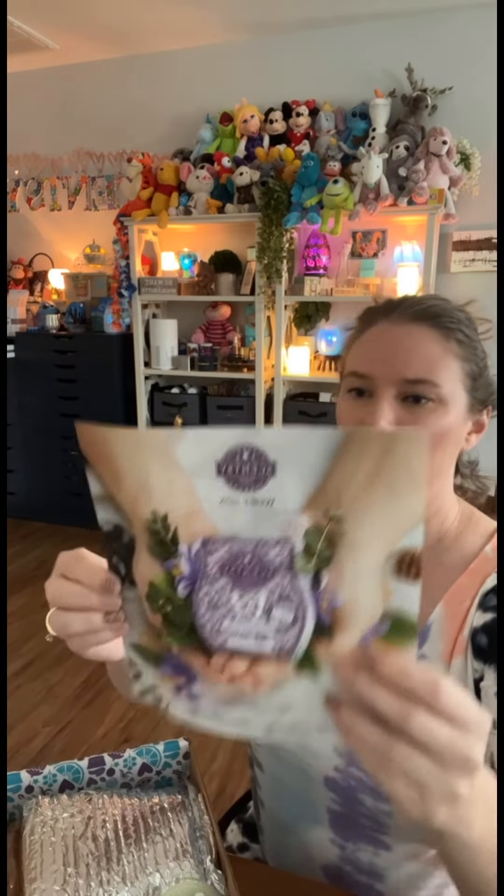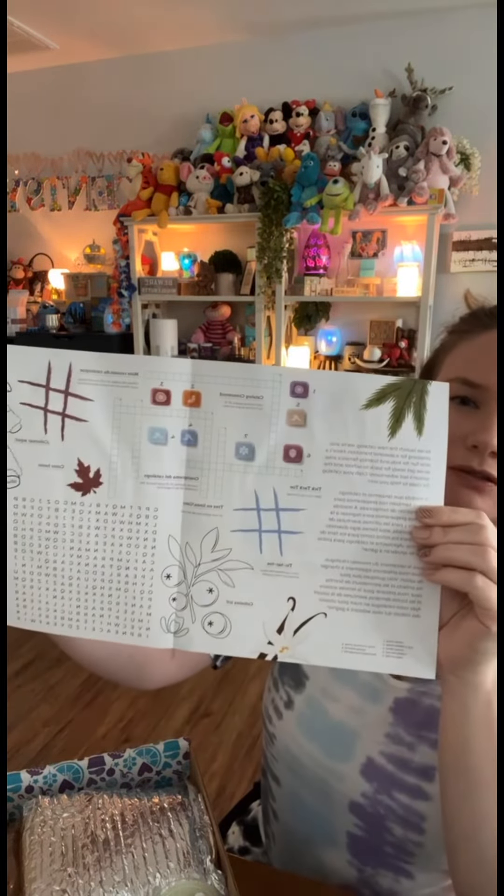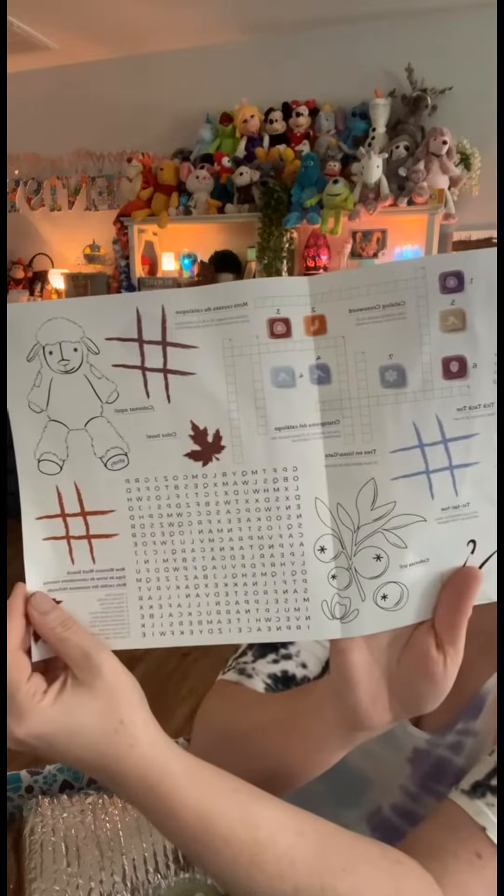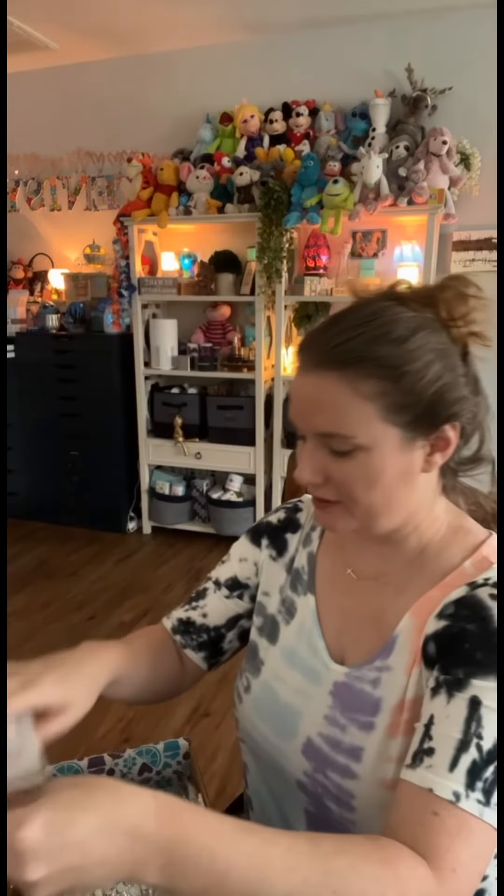There's always a cute little brochure, a little flyer of all the things and fun things to do. I love crossword puzzles and all that.